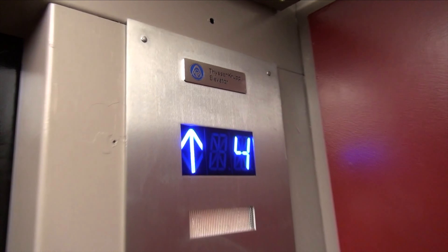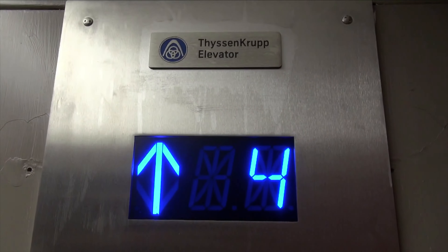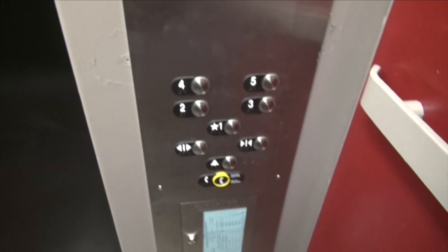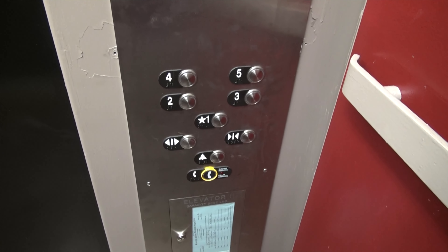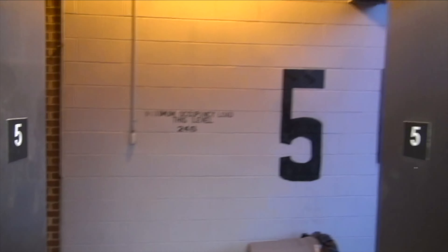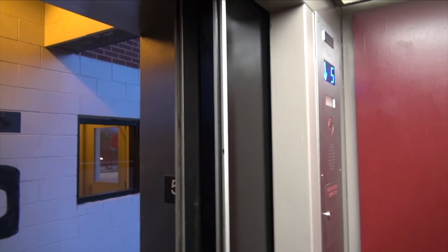They're looking at the hydraulic jack. Tis and Crump Elevator, you guys did a great job on this elevator. Alex, you did a great job on this. You two did an amazing job on modernizing this elevator.